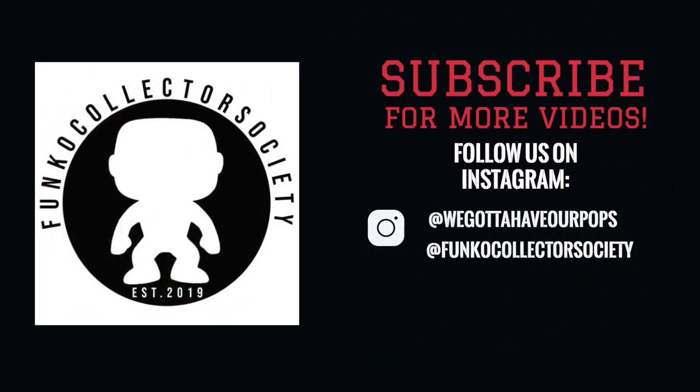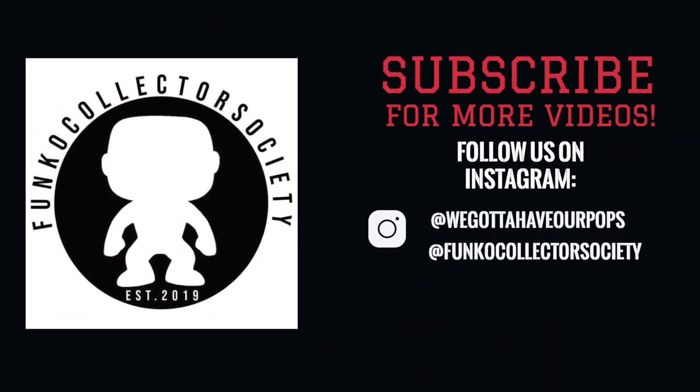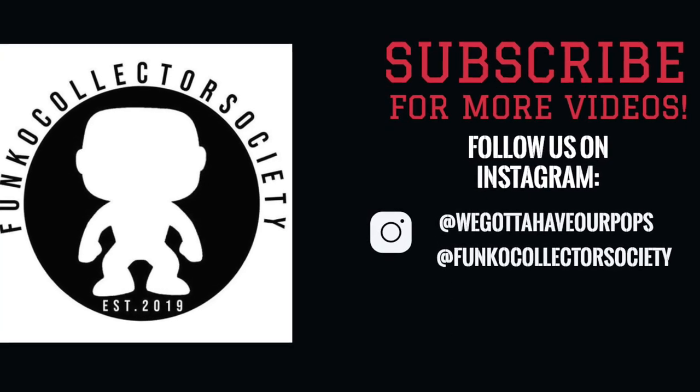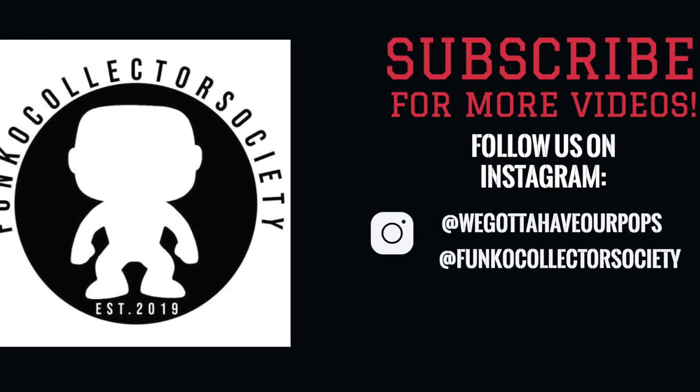Don't forget to like, subscribe, and leave a comment down below. Let us know if you guys have gotten a mystery box lately, and if so, what did you get from it? Thank you guys for watching, and we will see you next time!